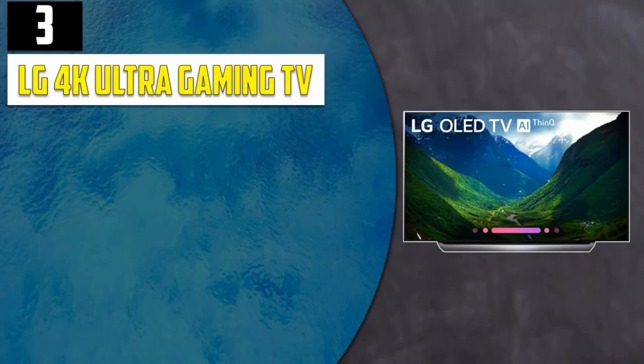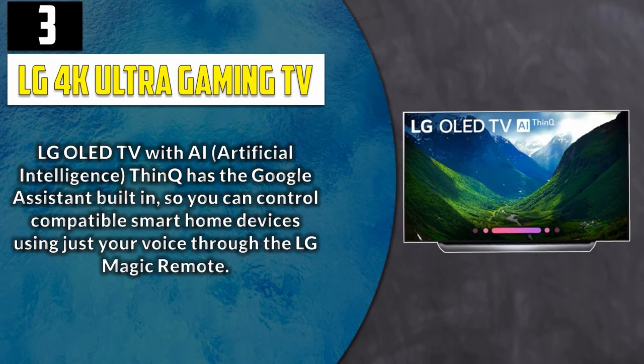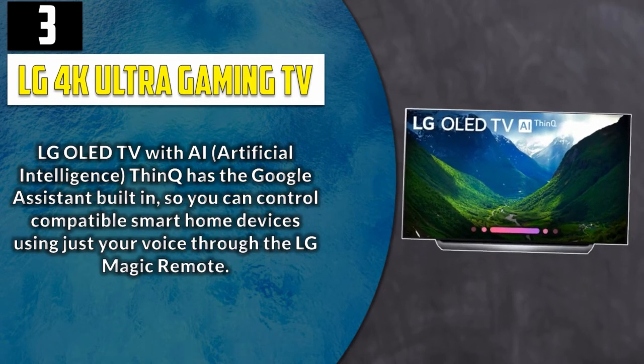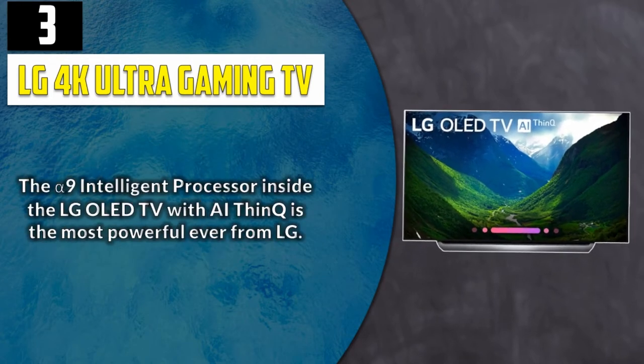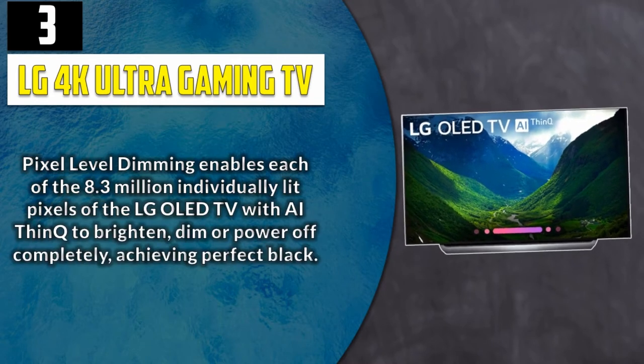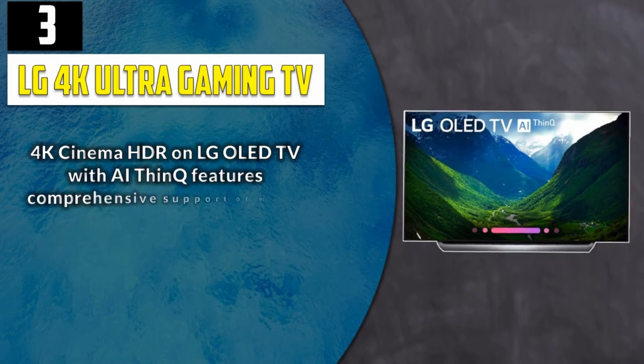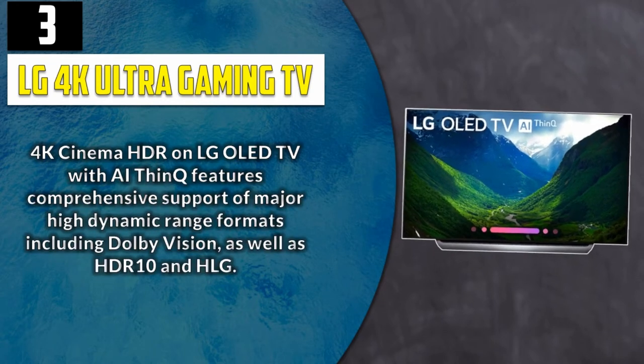Number 3: LG 4K Ultra Gaming TV. LG OLED TV with AI (Artificial Intelligence) ThinQ has the Google Assistant built-in, so you can control compatible smart home devices using just your voice through the LG Magic Remote. The α9 intelligent processor inside the LG OLED TV with AI ThinQ is the most powerful ever from LG. Pixel-level dimming enables each of the 8.3 million individually lit pixels to brighten, dim, or power off completely, achieving perfect black. 4K Cinema HDR features comprehensive support of major high dynamic range formats including Dolby Vision, HDR10, and HLG.